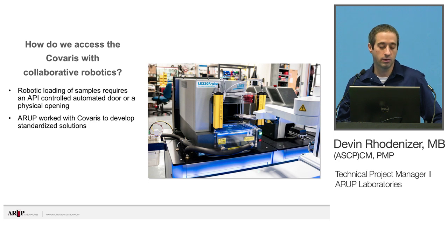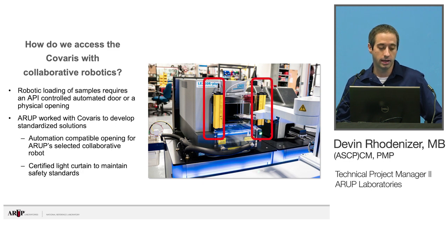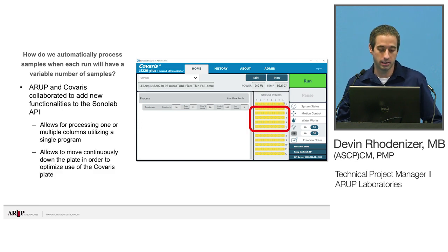We worked with collaborative robots, and it really requires either some sort of API-controlled automatic door or a physical opening. We worked with Kovaris to develop a standardized solution for the LE220R Plus, adding a compatible opening for our precise arm that actually works for most collaborative robotics out there. By adding that opening, we also created a potential safety hazard, so a certified light curtain was added to maintain security — if someone tries to stick their hand in there, it will shut off. We also collaborated on changes to the SonaLab API so that we can utilize one program to process either one column or multiple columns without having to call a separate program depending on the number of columns. This also solved our problem of optimizing plate use — we can just move down the plate without changing plates.